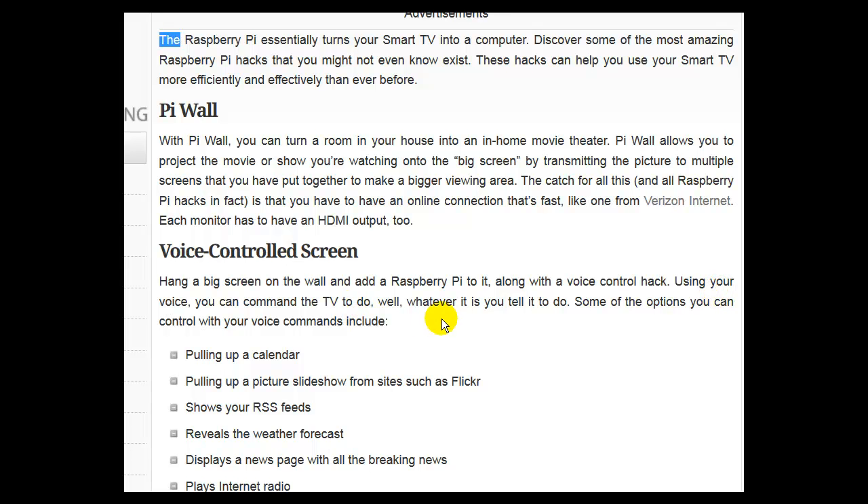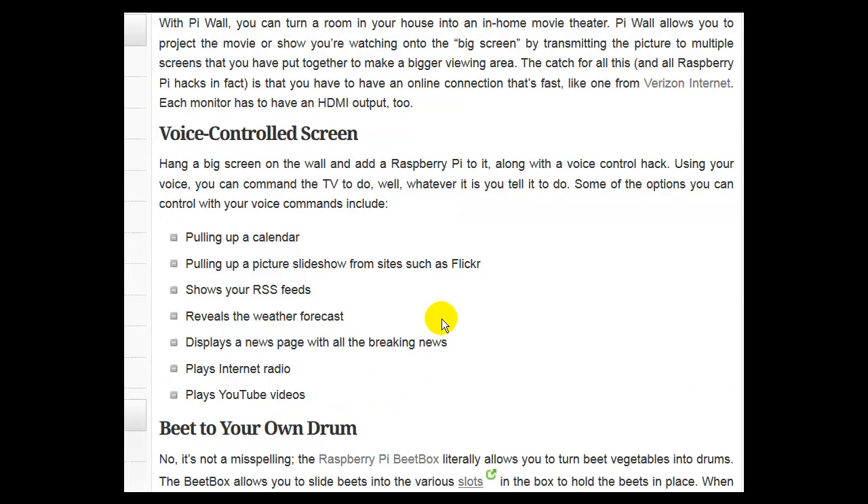Some of the options you can control with your voice commands include pulling up the calendar, pulling up a picture slideshow from sites such as Flickr, showing your RSS feeds, revealing the weather forecast, displaying the news page with all the breaking news, playing internet radio, and playing YouTube videos.